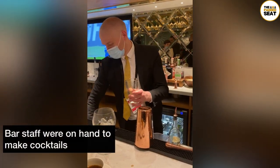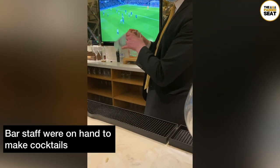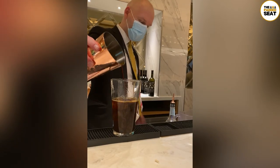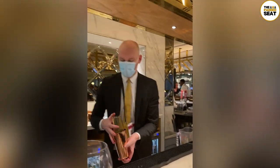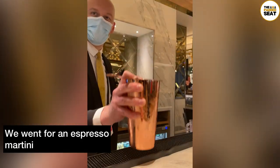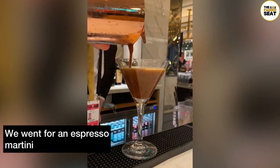The bar staff were very keen to make us a cocktail, and we were told there is a different signature cocktail every home game. On this occasion we went for — well, I'll keep you guessing for a little bit. Well done if you know your cocktails — yes, it was an espresso martini. All drinks and cocktails are included throughout the afternoon, and this one was pretty special.